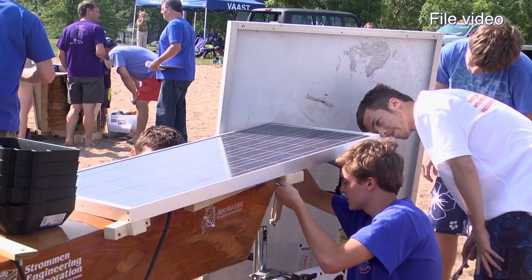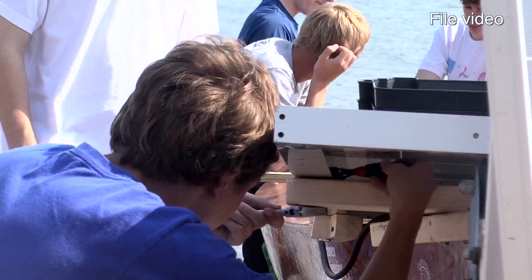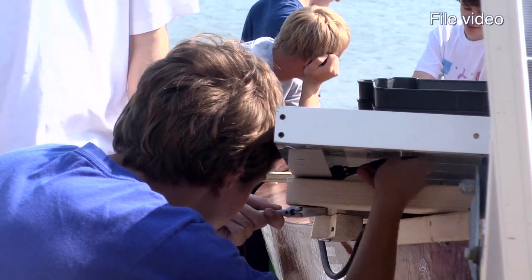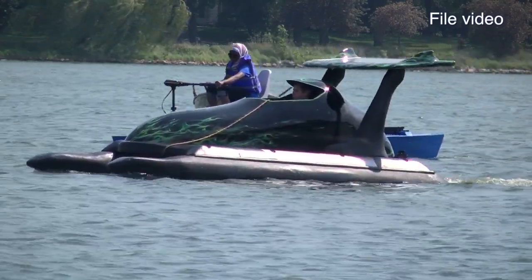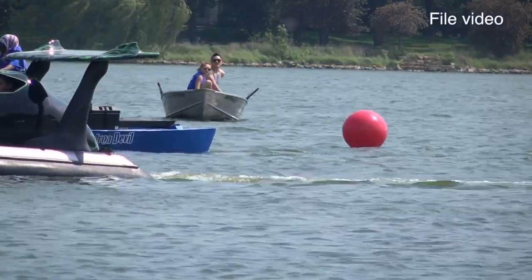Besides the obvious content things like electricity, alternative resources, alternative energies, and the engineering design process — besides all those things, I think it's a really great confidence builder. And just the chance to get out on the water is an amazing experience, I think, for a lot of students who may not have done that before.